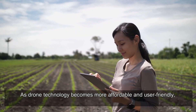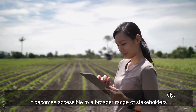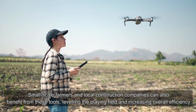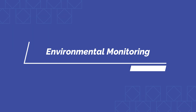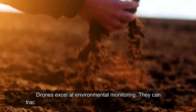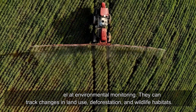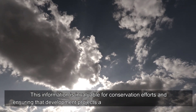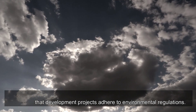Accessibility: as drone technology becomes more affordable and user-friendly, it becomes accessible to a broader range of stakeholders. Small-scale farmers and local construction companies can benefit from these tools, leveling the playing field and increasing overall efficiency. Drones also excel at environmental monitoring — tracking changes in land use, deforestation, and wildlife habitats — providing invaluable information for conservation efforts and ensuring development projects adhere to environmental regulations.